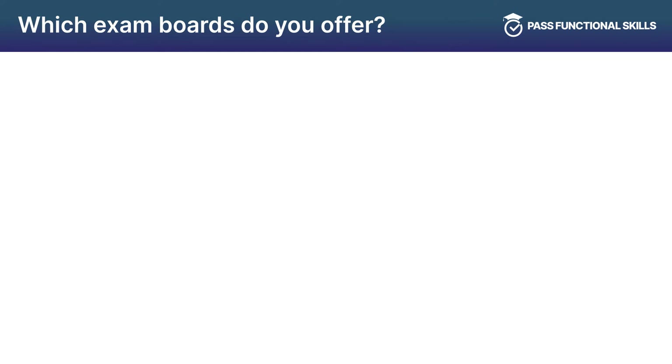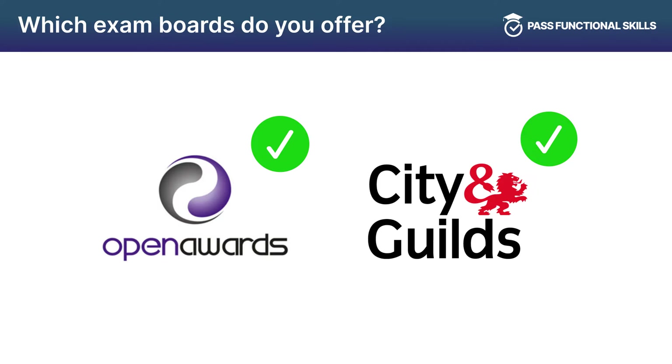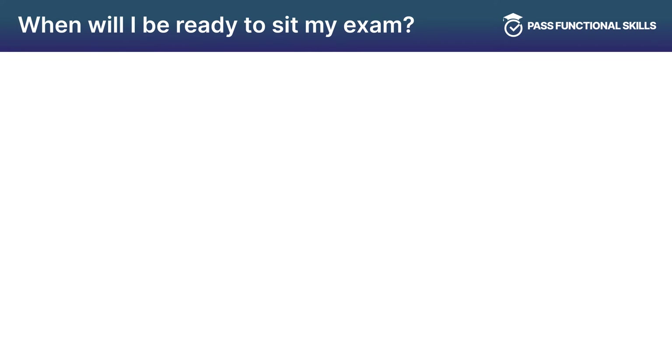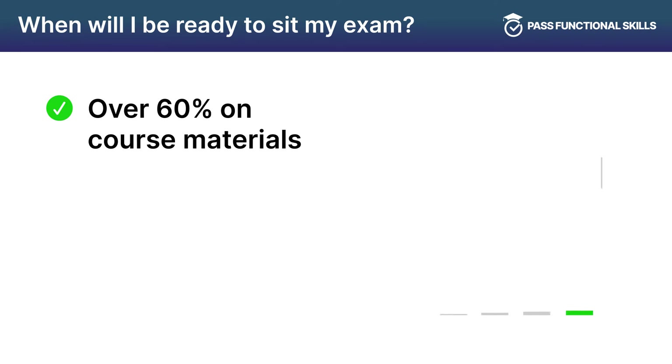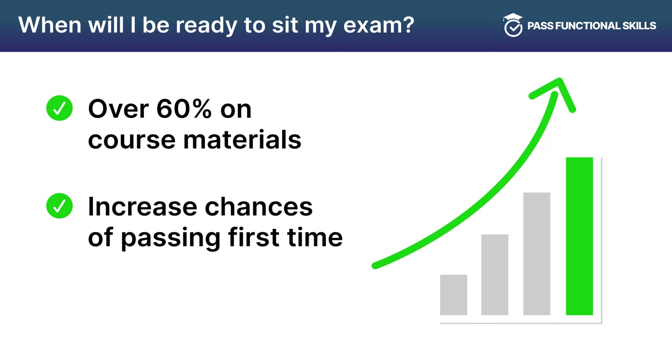Past Functional Skills currently work with Open Awards and City and Guilds, which are both Ofqual approved. Now you've completed the Past Functional Skills course and averaged over 60% on the course materials, you should feel ready to sit the exam. If you haven't already signed up for the course, we recommend doing so as it will increase your chances of passing the exam on your first attempt.